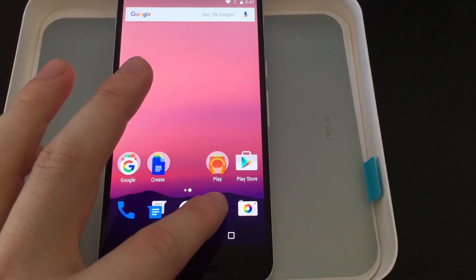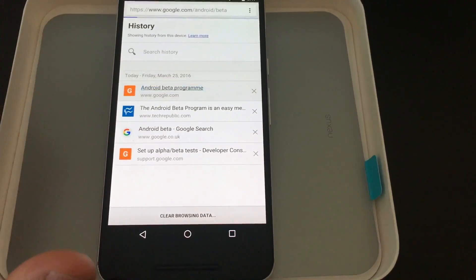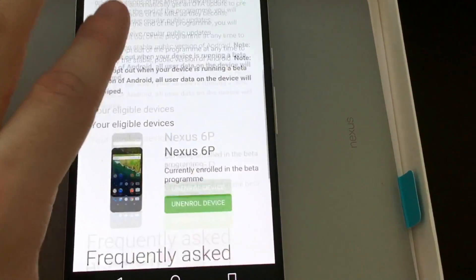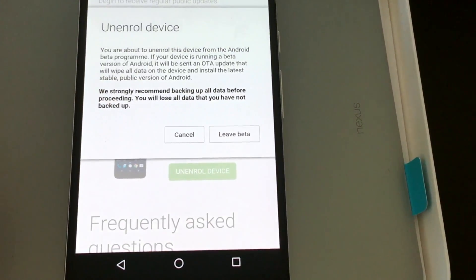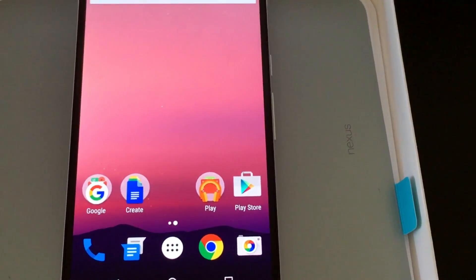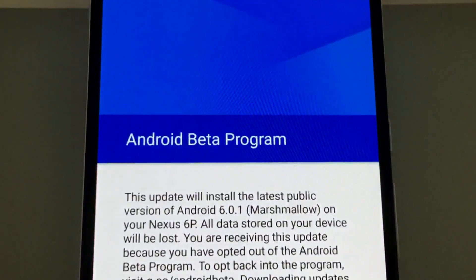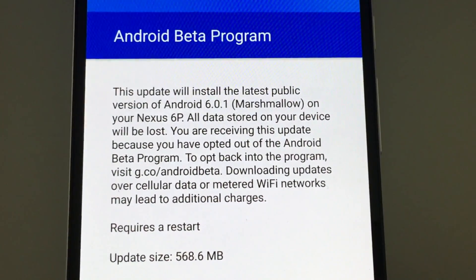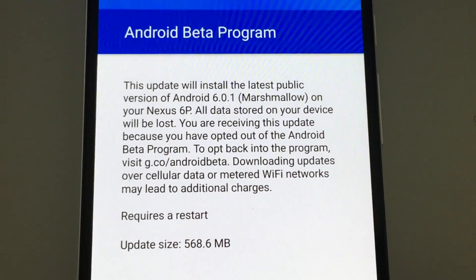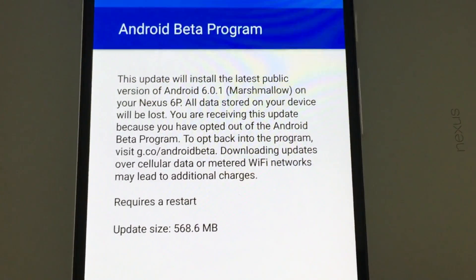Now we're going to come off the beta. Back to the same website — Android Beta Program — logging in and scrolling down to unenroll the device. Clicking leave beta, and we get a notification. This update will install the latest public version of Android 6.0.1 Marshmallow on your Nexus 6P. All data stored on your device will be lost. You're receiving this update because you've opted out of the Android Beta Program. To get back in, you go to exactly the same website and start again.